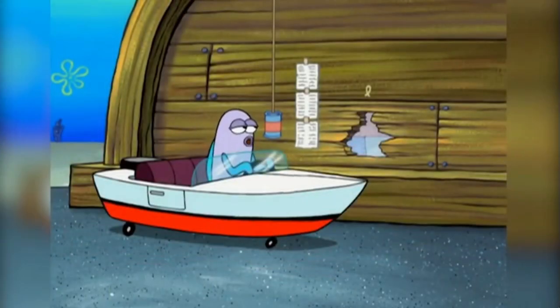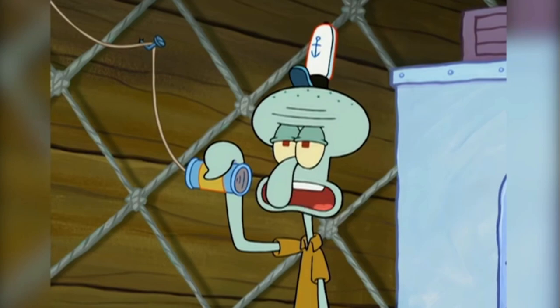I'll have a medium fries, a large Krabby Patty, and a medium drink. Coming right up, sir.